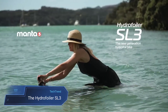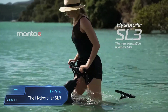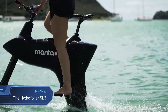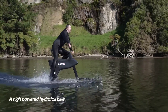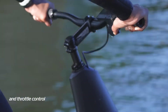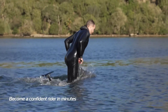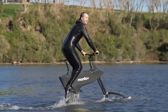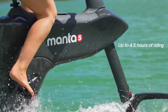Dive into the future of aquatic adventures with the Manta 5 Hydrofoiler SL3, a groundbreaking water bike that defies conventional cycling norms. Crafted by Manta 5, this innovative marvel seamlessly blends cycling with hydrofoil technology, allowing riders to effortlessly glide across water surfaces. With patented easy-launch technology, even beginners can swiftly embark on their aquatic journey, making it accessible to a wide range of sizes and abilities.